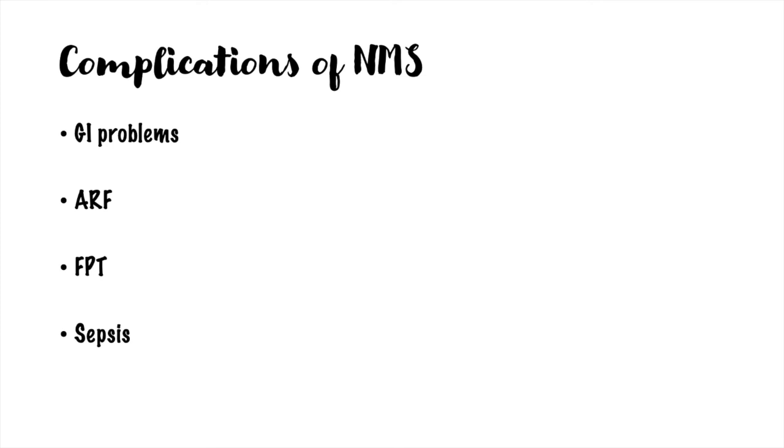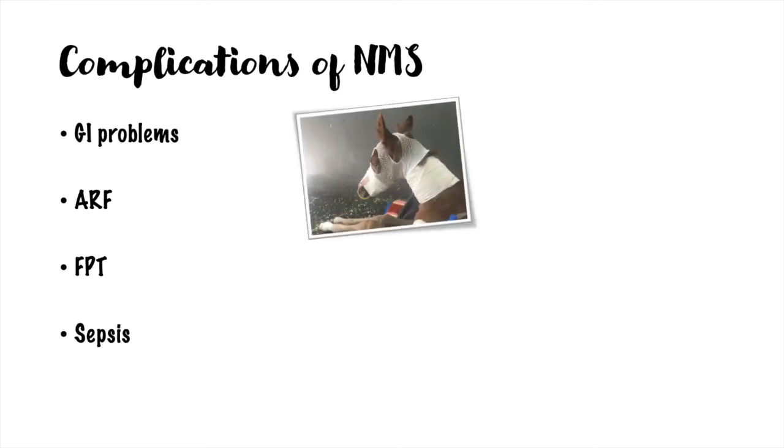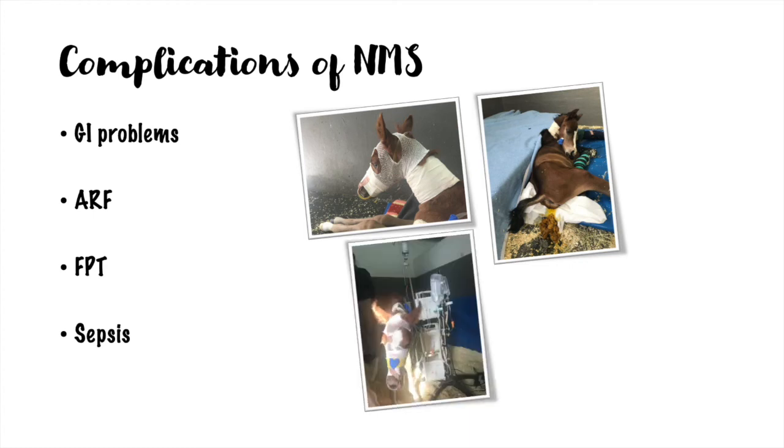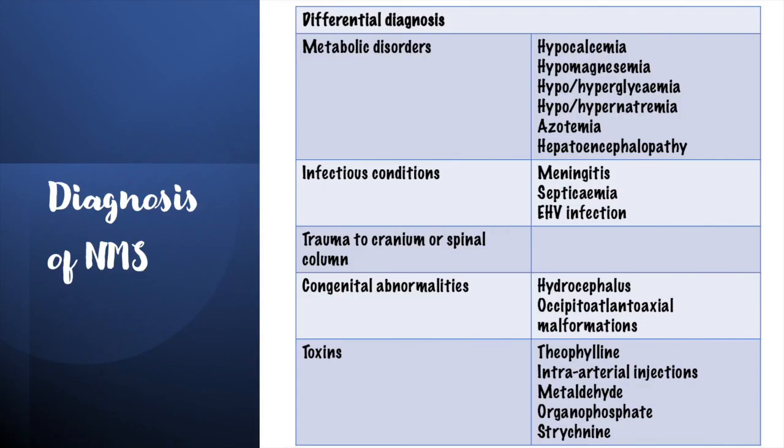Complications of neonatal maladjustment syndrome include gastrointestinal problems such as reflux or diarrhea, and also acute renal failure. Many foals also suffer failure of passive transfer of immunity, as they do not consume enough colostrum, or there is decreased absorption of immunoglobulins from the gastrointestinal tract. Sepsis is another common problem. There is no specific test for the diagnosis of neonatal maladjustment syndrome, so it is usually reached by exclusion of other differentials, with septicemia being probably the most common, and one that can also be a concurrent problem.